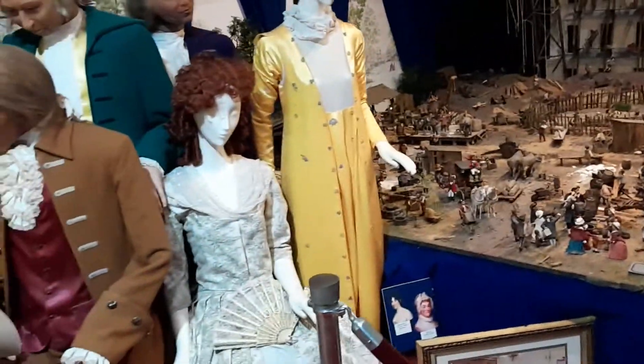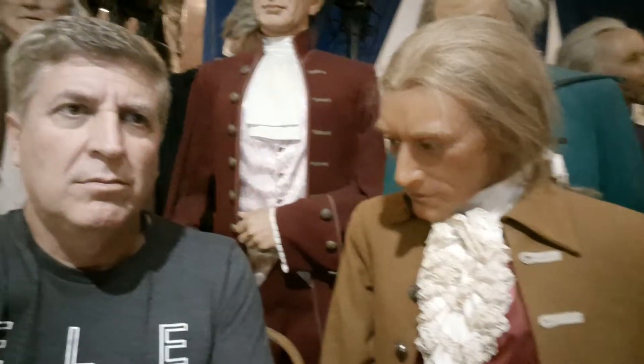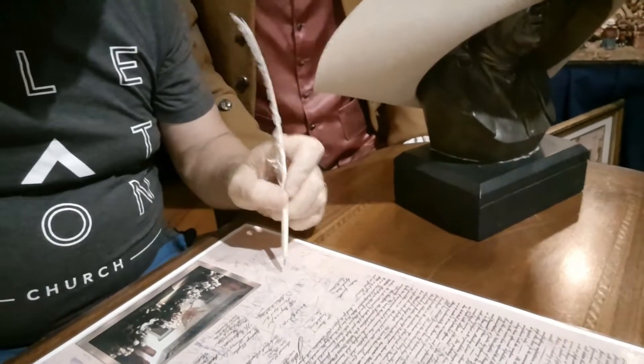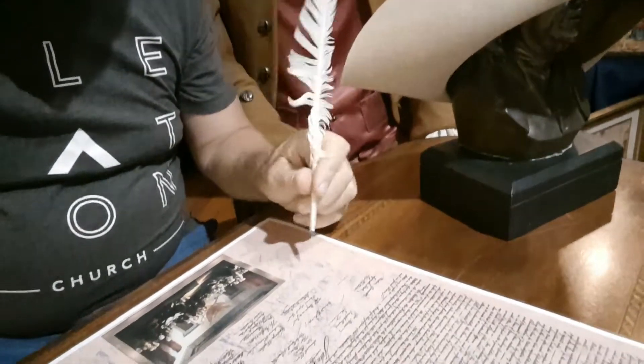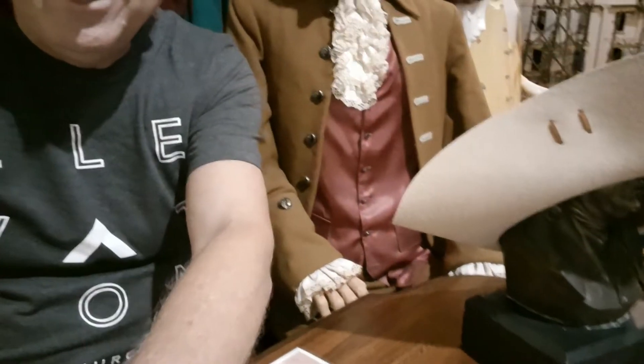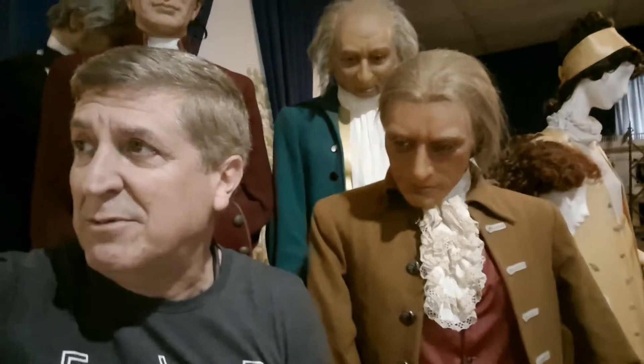They actually had this at the White House at one time, and they used to move around the country. They've got a little place here to sit — you can sit with some of these guys. Ben Franklin, of course, right there. They used a little pen here to sign the Declaration of Independence. Kind of neat, some little things you can see.